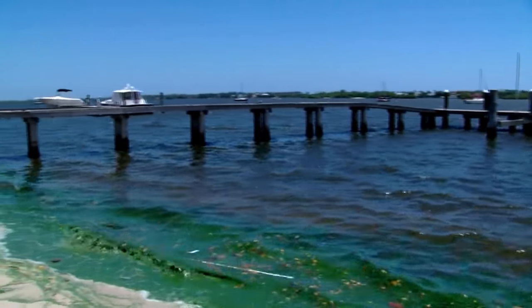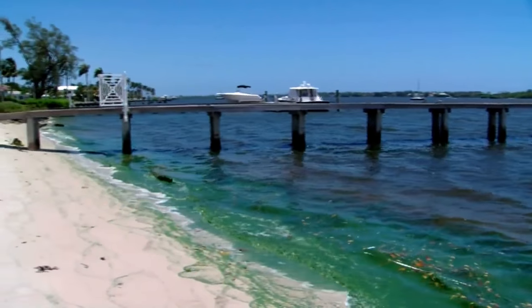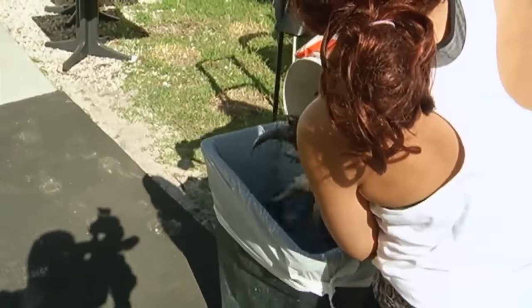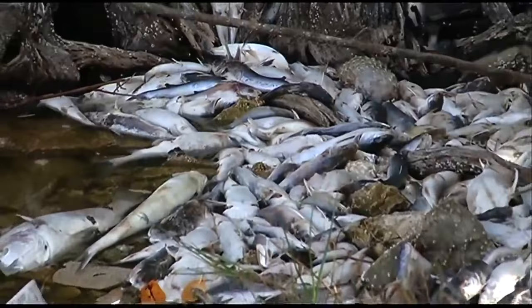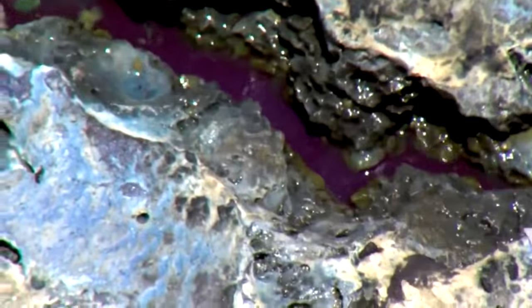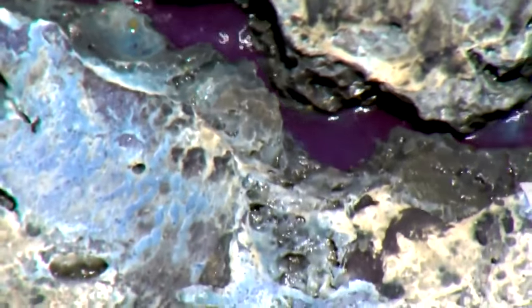A toxic algae bloom is when clusters of algae — plants that live in sea and freshwater — multiply and grow at a harmful rate and can poison shellfish, marine life, and even people. Most of the time it can give you a rash, but if you drink the water accidentally, it can make you sick to your stomach.